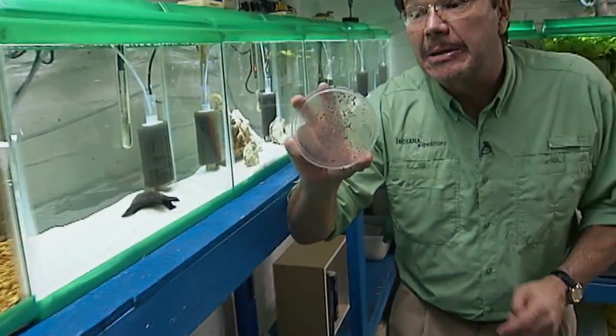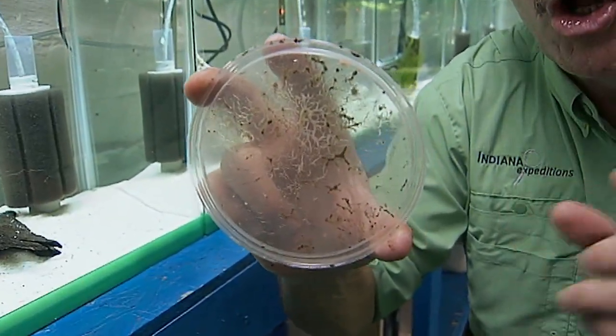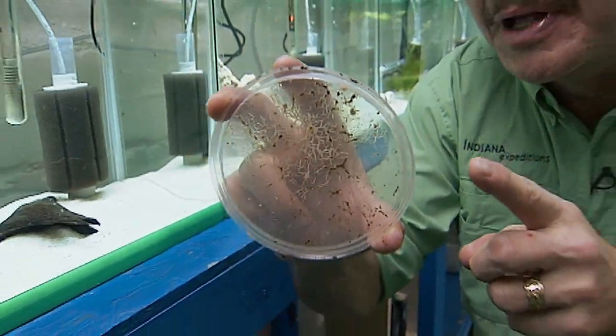Some very interesting micro worms that are so small only small fish can eat them. Hey, this is science! Try it yourself!